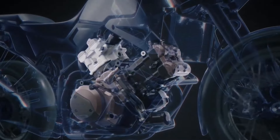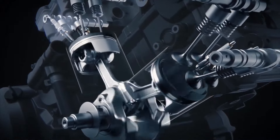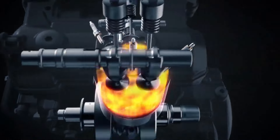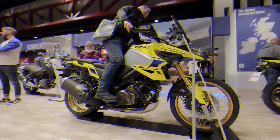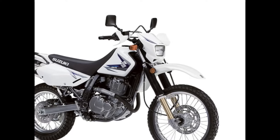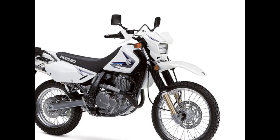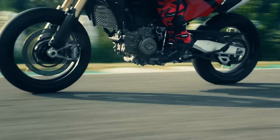Suzuki's 2025 DrZ650 SMV Twin, ready to conquer Ducati HyperMotard's 698 Mono. Introduction: rev up your excitement as Suzuki introduces the 2025 DrZ650 SMV Twin Supermoto, a true marvel on two wheels designed to outshine and outperform. In this article, we delve into the high-octane features and specifications that make this motorcycle a force to be reckoned with in the competitive world of supermotos.